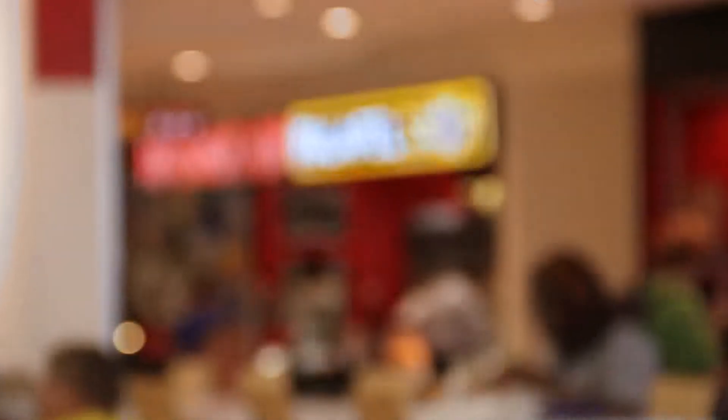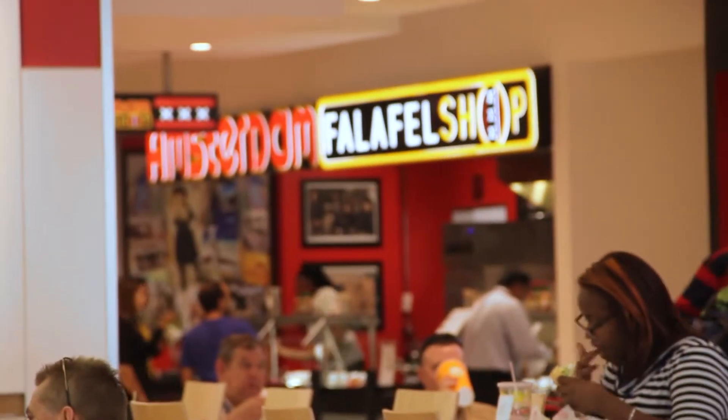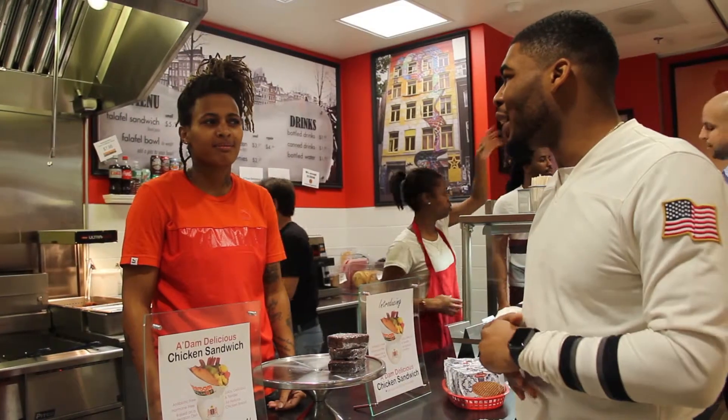We decided to stop at Amsterdam Falafel, a DC staple, for lunch. I'm at the Amsterdam Falafel shop in La Font Plaza and I have to say, it's on the ball and I'm hungry. I'm sure you're hungry too. Let's go get something to eat. What's so special about working here?